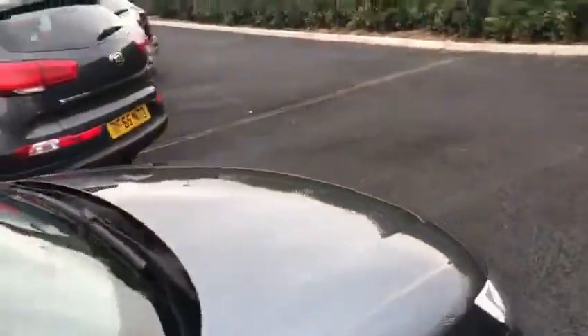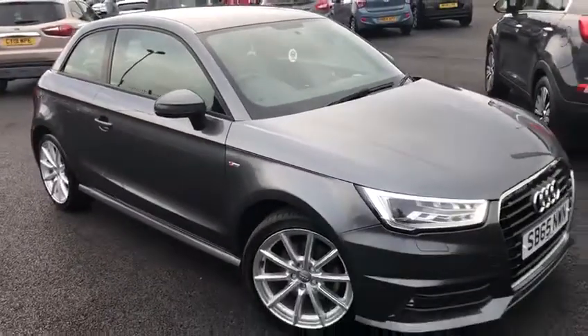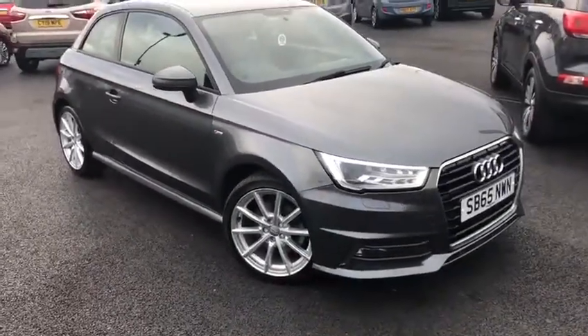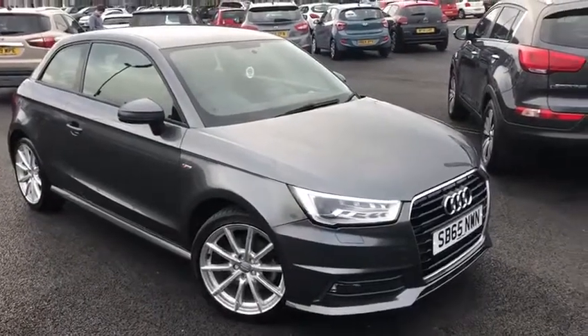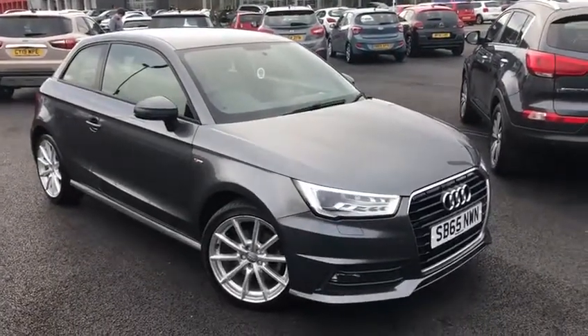That's been the Audi A1 S-line turbo diesel here at Chester Motormats. Thank you so much for watching. If you'd like more information or to book a test drive on this gorgeous model, please don't hesitate to give me a call on 01244 311 404. Thank you very much for watching and I really do hope to see you down here in Chester soon. Thank you.